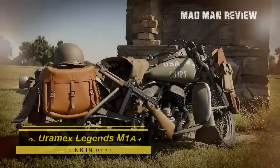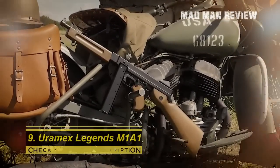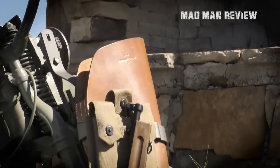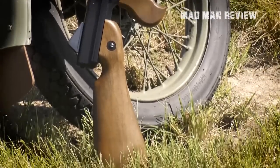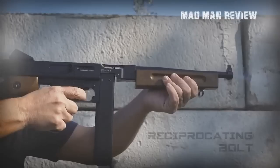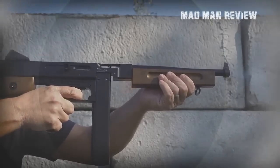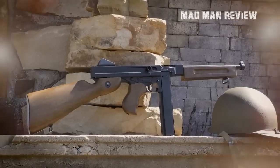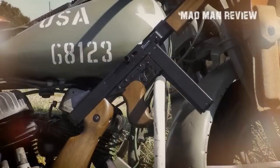Number nine: Umarex Legends M1A1. You may know the Thompson submachine gun — the M1A1 is its replica, with a close look and feel to the original. The full-auto replica fires BBs at an incredible rate of fire and features a blowback action with a reciprocating bolt handle very similar to the original Tommy Gun. At almost eight pounds, it even weighs the same. The magazine holds 30 BBs and houses two 12-gram CO2 cylinders. Reloading is super fast, so it's recommended to have a few extra magazines on hand. This replica retails at about $229.